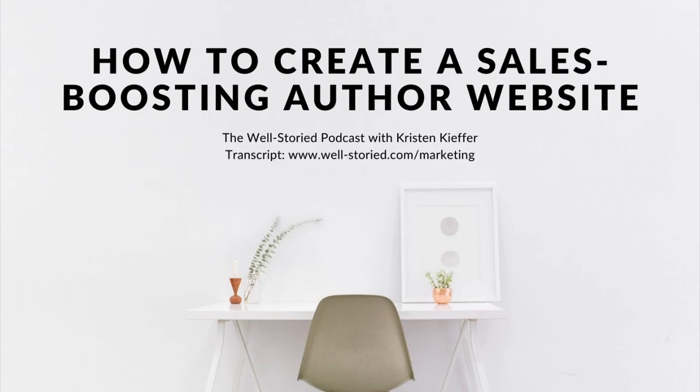Hello, hello, writers. I'm Kristin Kiefer, author of fantasy fiction and creative writing resources, and you are listening to the Well-Storied Podcast, where I share insights, encouragement, and actionable advice designed to help you craft sensational novels and build your best writing life, always in 30 minutes or less, so you can get back to writing, of course. Ready for the show? Let's get talking.